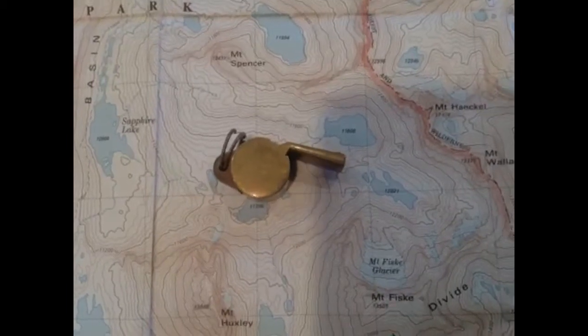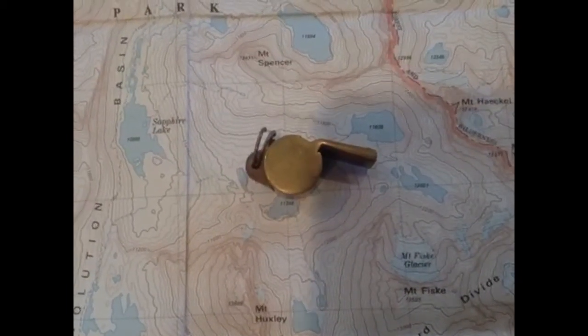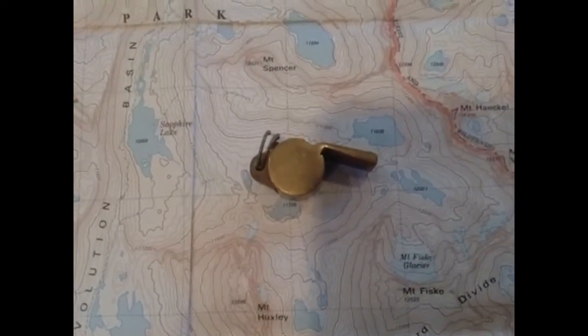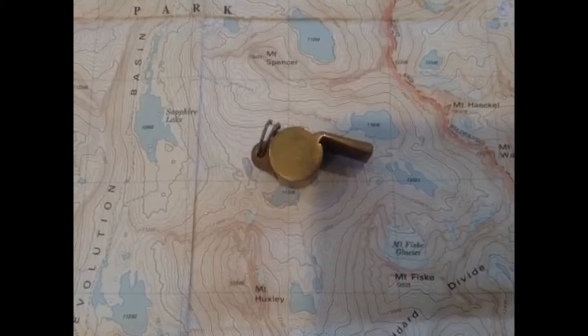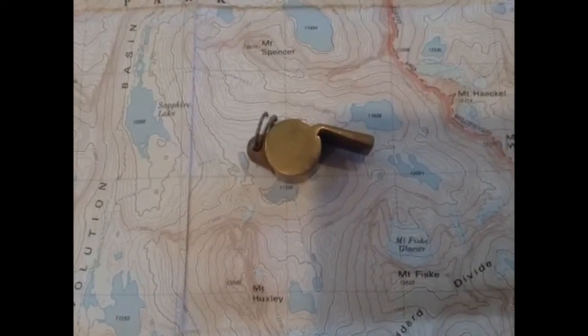Here's something a lot of people might not think of — a whistle. A whistle can be tied off on the zipper cord of your bag. If you're lost and people are looking for you and you've been out there for days, you might not be able to yell, but if you can blow a whistle, it can be heard for a great distance. Don't go out hiking without a whistle.